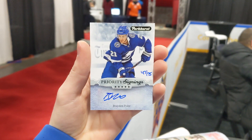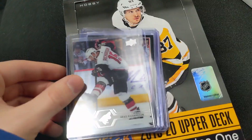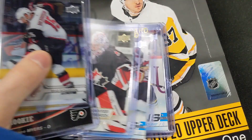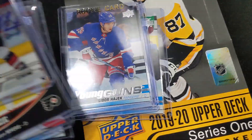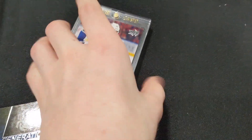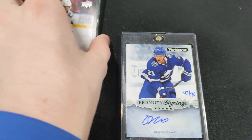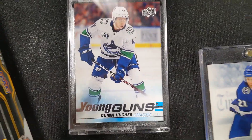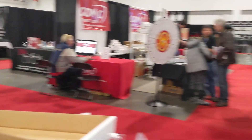I love these promo packs. To recap this box of Series 1 — tons of fun inserts. For Young Guns, I got Max Jones, Bluger, Hadjik, Sanishin, Timmons, and Hughes. For the Quinn Hughes, I sold it immediately along with another couple of cards for around $110, and I was definitely happy with that. And of course, the Brayden Point autograph was fantastic.